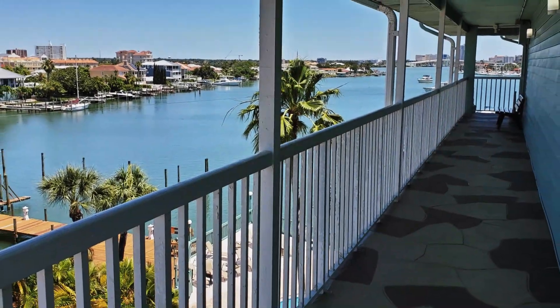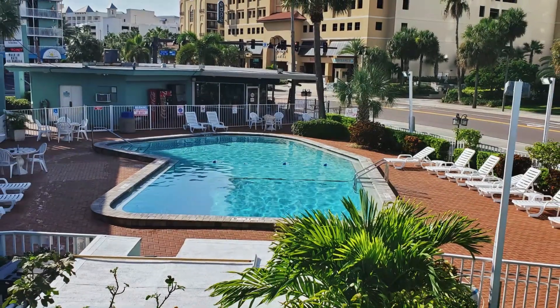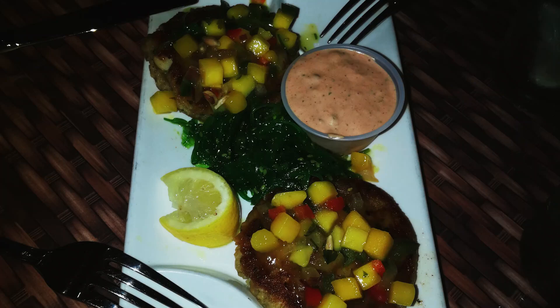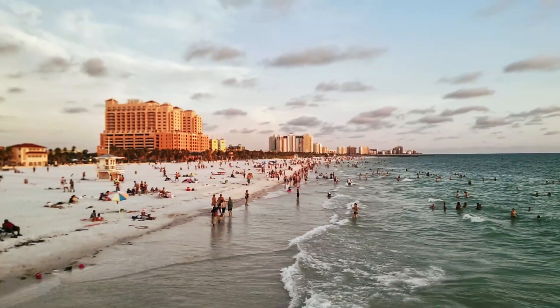Some have water views. Amenities include a heated outdoor pool and complimentary parking during the months of March and April. Guests age 25 and over are welcome.